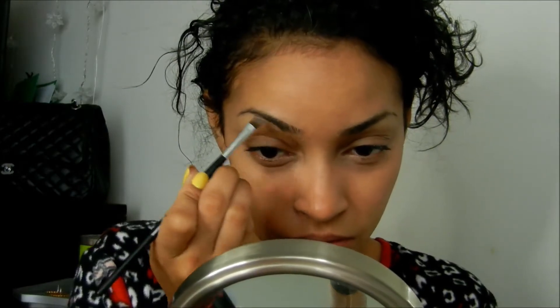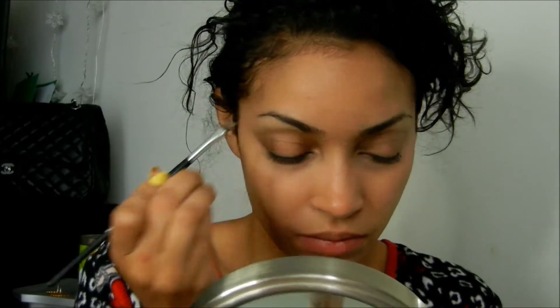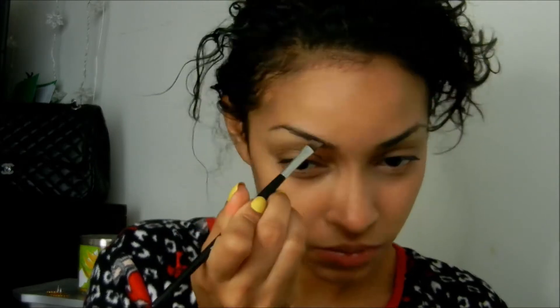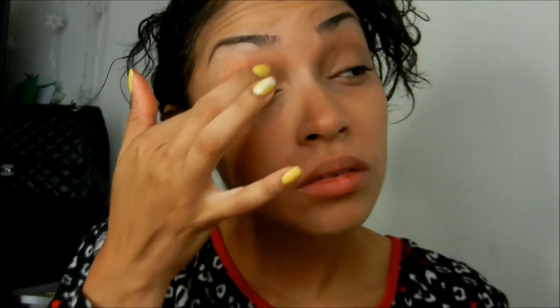Now for my brows I'm just taking a spoolie and I'm basically taming my brows. Now I'm going in with my Sleek Makeup Brow Kit — this is amazing, I mentioned it in one of my favorites videos. It is powder, but there is a gel form as well. I'm using the powder because we just don't need all that other stuff.